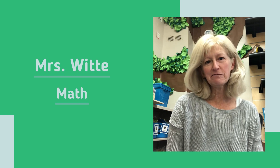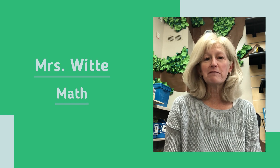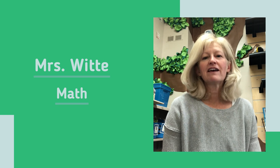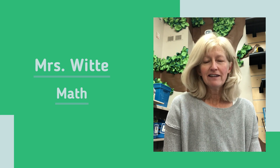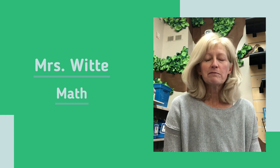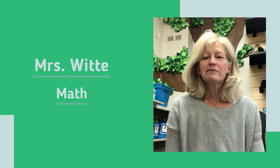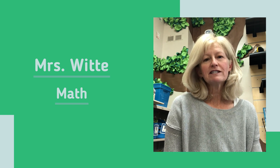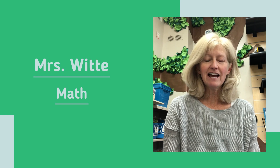Hi, I'm Cindy Witte, one of the kindergarten teachers here at Acres Green Elementary School. I'd like to tell you a little bit about our math and science programs. At our school, we really do believe that children learn best by doing, and this is evident in both our math and science instruction. For math, we use the Ready Classroom math program, which uses an instructional routine called Try, Discuss, and Connect.